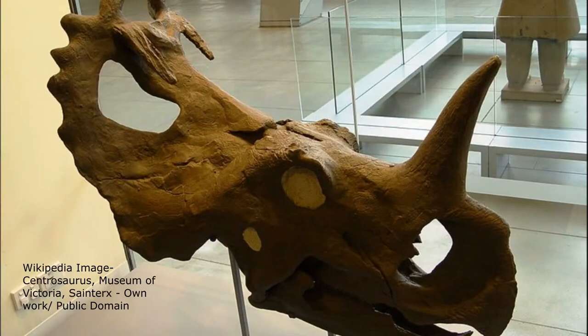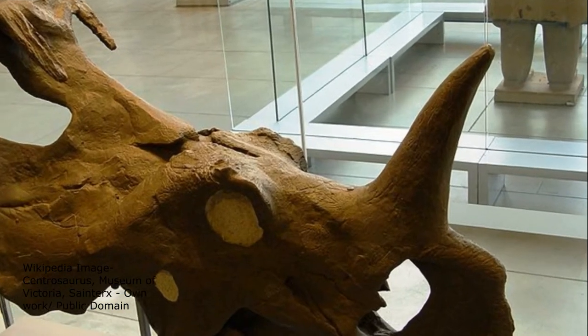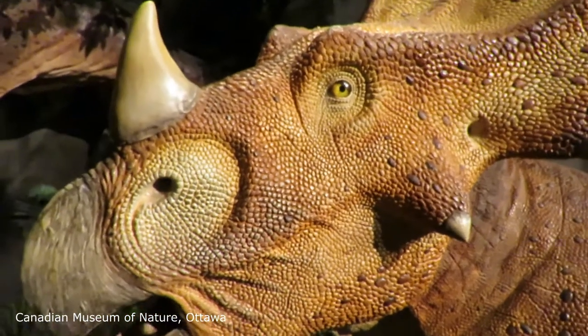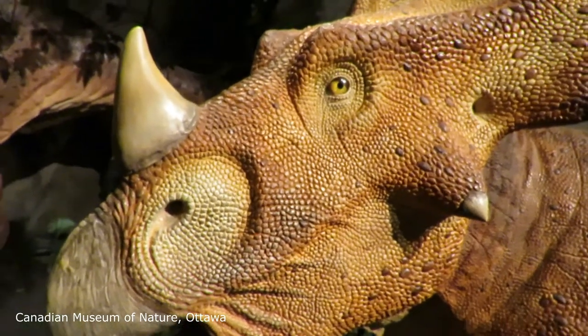Technically, the term horn refers to the hard, thick covering around the bone. The bone inside the horn is called the horn core. When this animal lived, the bone was covered in a material very similar to that found in human fingernails.